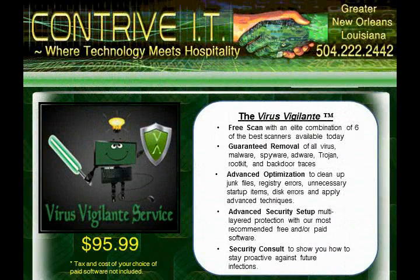All of this for an unbeatable price of $95.99. Just give us a call, and a friendly support representative will be happy to get you started on your way to a virus-free future. Thanks for choosing Contrive IT. We look forward to helping make technology work for you.